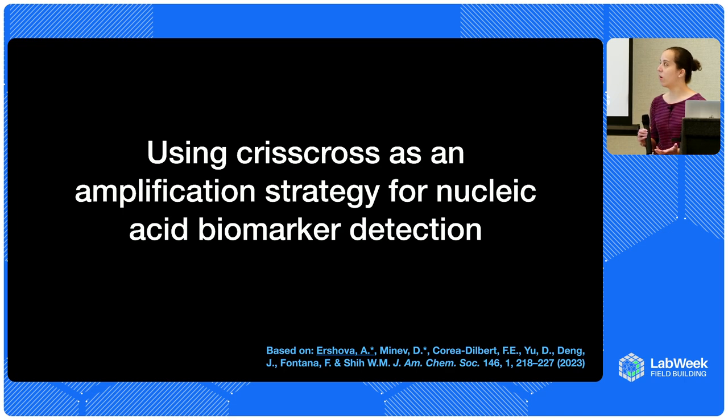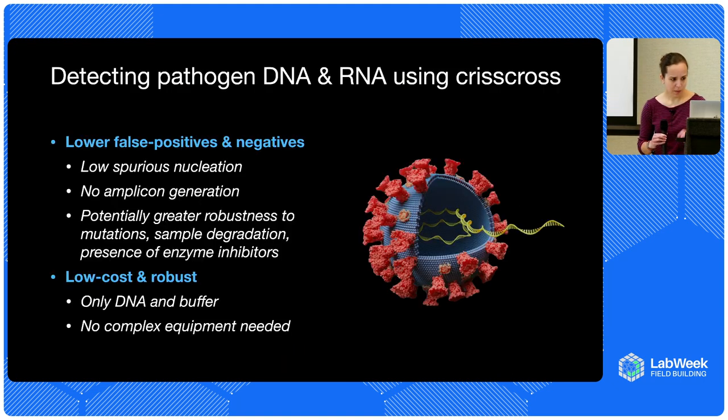The thing we've been really excited to do with this is use it as an amplification strategy for biomarker detection — for diagnostics. There are a few advantages: by having robustness to unwanted assembly, we can engineer systems with very low false positive rates because you don't have off-target interactions. We also get low false negative rates, partly because of pretty good amplification, but also greater robustness to things like mutations and mismatches — for example, if PCR has a mutation in the primary binding site, it won't work, but we can engineer robustness to those sorts of things. And also robustness to sample degradation and presence of enzyme inhibitors, because it's completely enzyme-free.